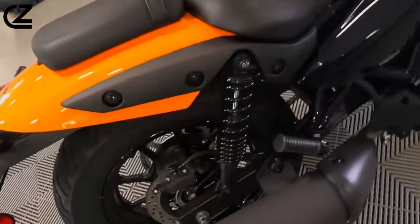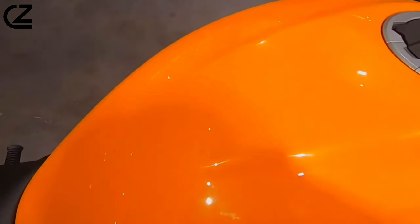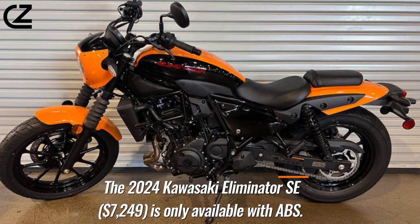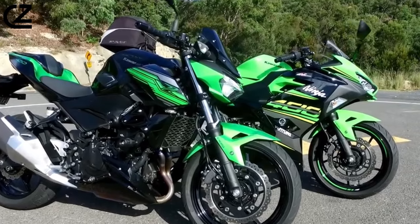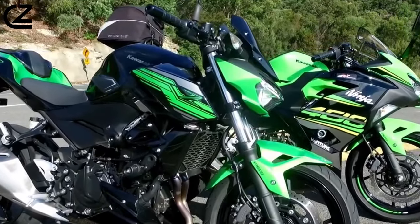The Kawasaki Eliminator SE builds on the standard Eliminator with candy steel furnace orange/ebony two-tone paint, a color-matched headlight cowl, a two-pattern stitched seat, fork boots, and a waterproof USB-C outlet. The 2024 Kawasaki Eliminator SE at $7,249 is only available with ABS.